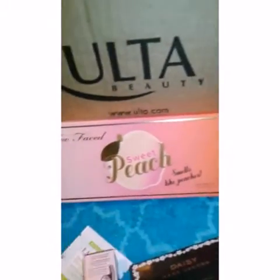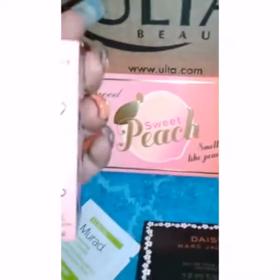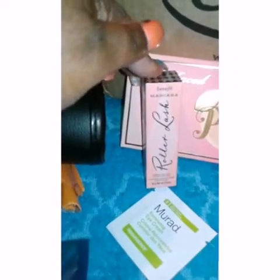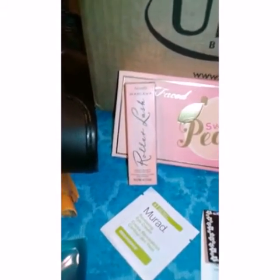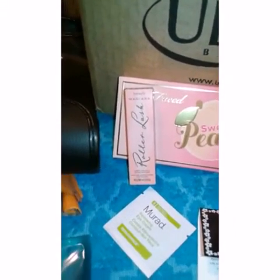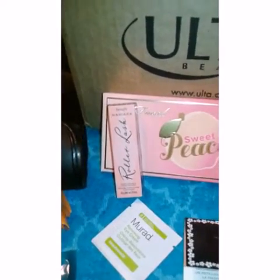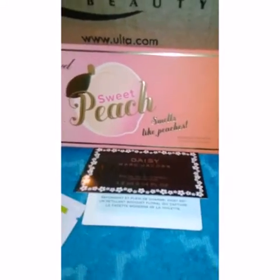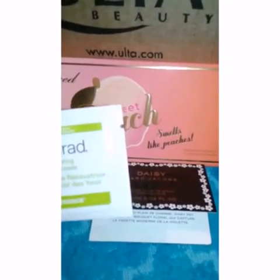I also got this Benefit Roller Lash mascara. My sis Angel Eyes 0011 had this on and I was like, girl, you got lashes! And she was like, nah, I got this mascara — so I had to purchase that. Included in that, you get some samples, and so I got a sample of Daisy by Marc Jacobs and some eye cream.